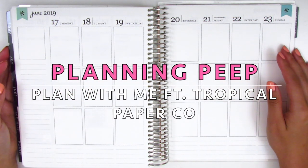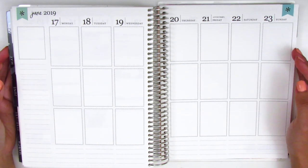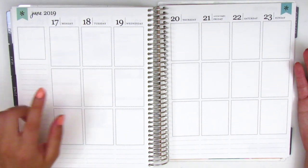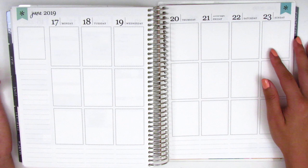Hi everyone! This is Sheri from Planning Peep and welcome back to my channel. Today I have another memory spread for you guys and this is for the week of June 17th through June 23rd.